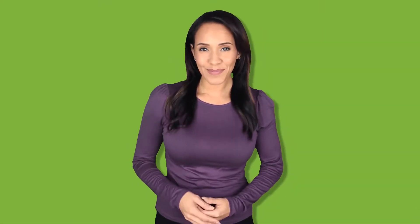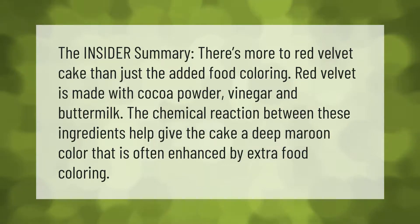There's more to red velvet cake than just the added food coloring. Red velvet is made with cocoa powder, vinegar, and buttermilk. The chemical reaction between these ingredients helps give the cake a deep maroon color that is often enhanced by extra food coloring.